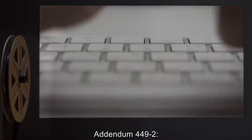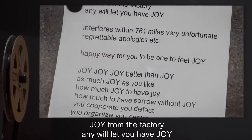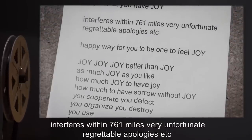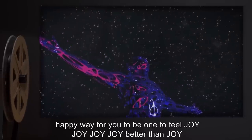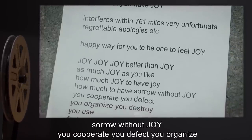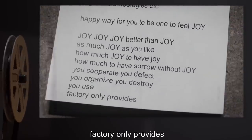Addendum 449-2. Several SCP-449 instances were accompanied by the following note: 'Joy from the factory. Any will let you have joy. Interferes within 761 miles. Very unfortunate, regrettable, apologies, etc. Happy way for you to be one to feel joy. Joy, joy, joy. Better than joy. As much joy as you like. How much joy to have joy, how much to have sorrow without joy. You cooperate, you defect, you organize, you destroy. You use. Factory only provides.'